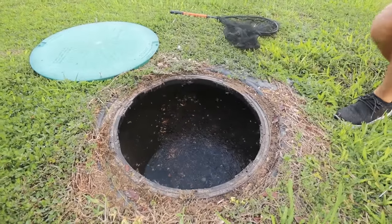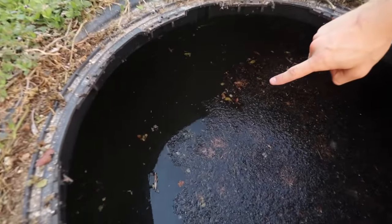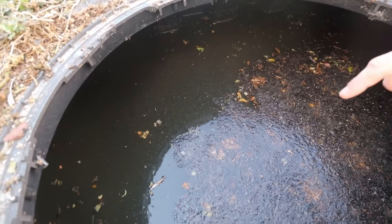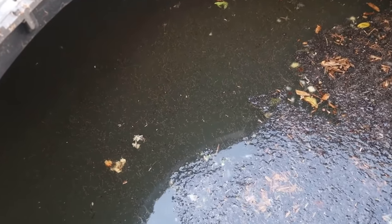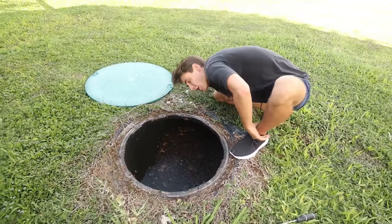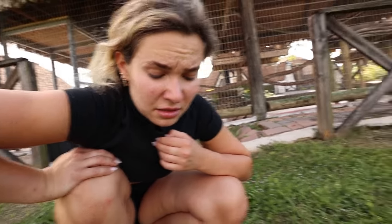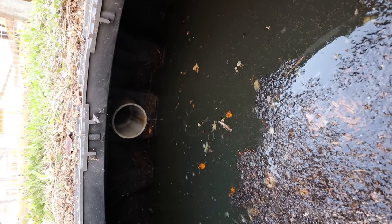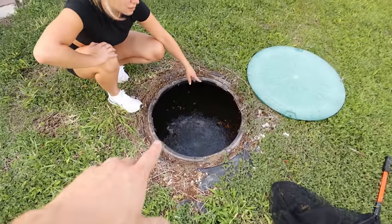Oh my gosh! We slide it open and there are hundreds — thousands — of mosquito larvae in here. You guys can see that! There are thousands upon thousands of mosquito larvae. It really reeks too. That right there is the drain where everything is coming from — you can see it dripping out. So whatever was in the lemur drain could be right in there. How deep does this go? I don't know. Wait — did you see that? There was movement over there in that corner!